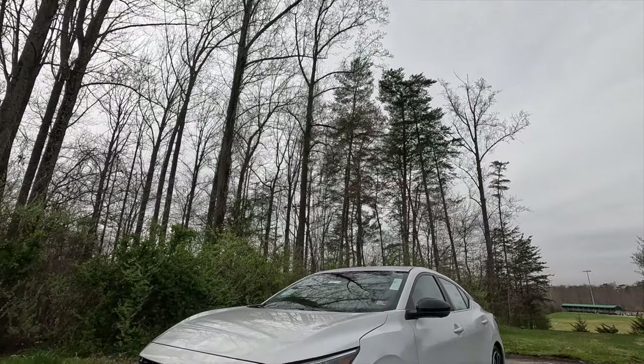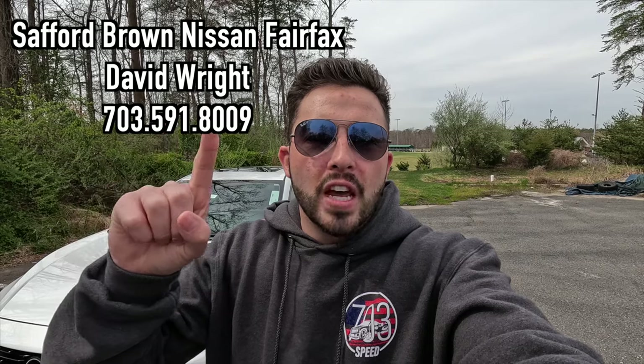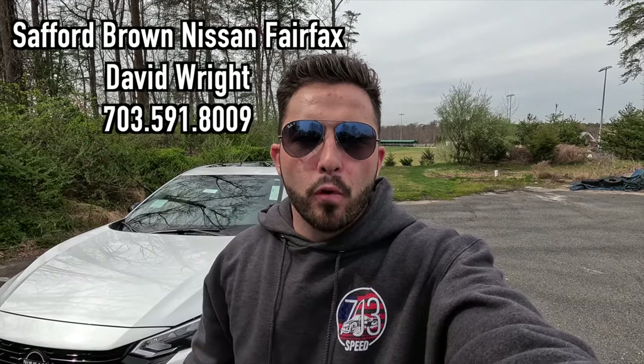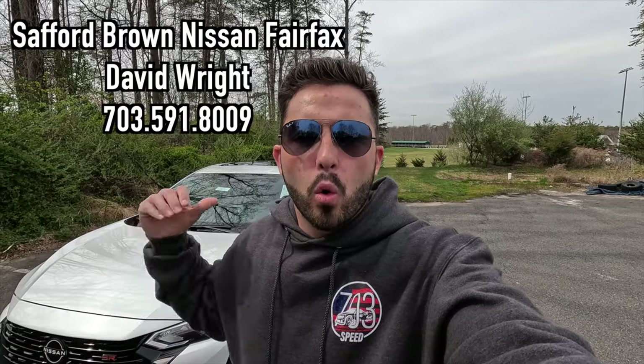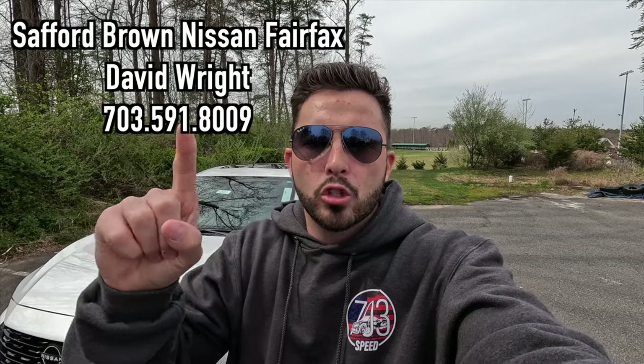What's up YouTube, I hope each and every one of you guys are healthy and enjoying life. Today I'm going to be reviewing the 2024 Nissan Sentra SR. Huge thank you to David Wright over at Safford Brown Nissan of Fairfax, Virginia for allowing me to do this video. If you are interested in this particular Sentra or any Nissan product, I'll have David's information on screen and in the description box.